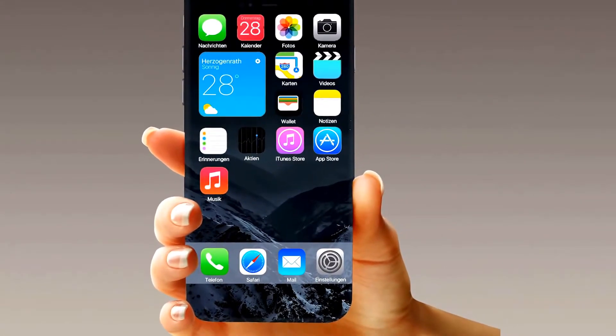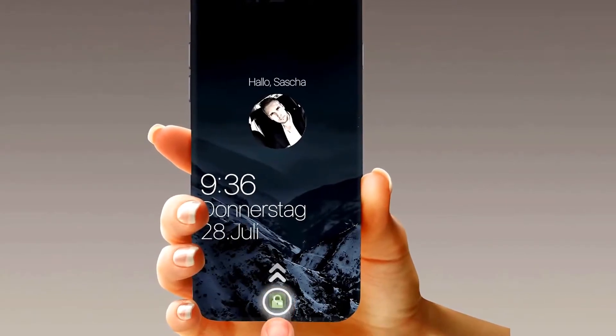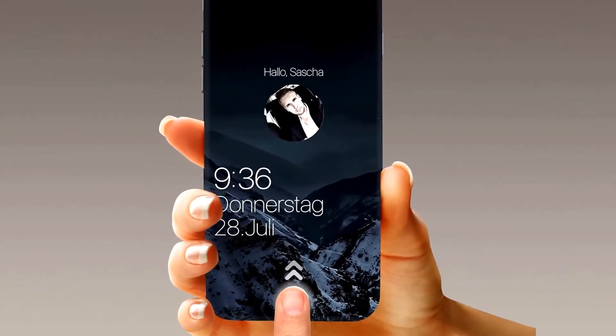Wanna set the iPhone to standby? No buttons are needed anymore — just double tap the screen. Double tap it again to start it back up. Wanna chat with some friends? Then just start the messenger app from your lock screen.